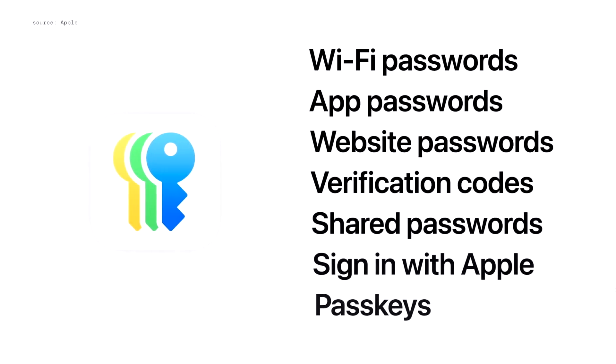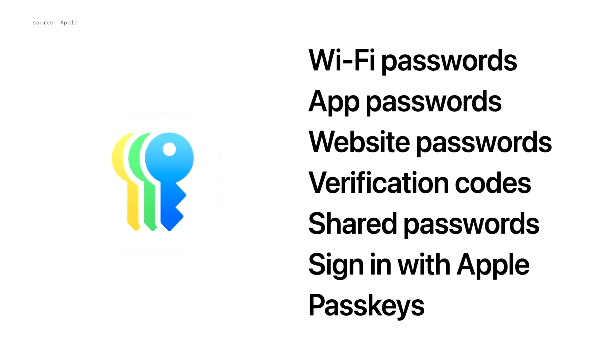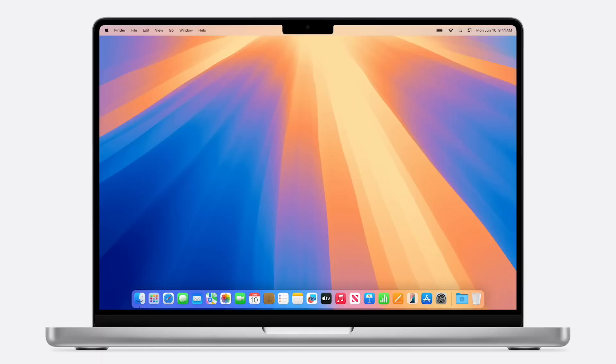iOS 18 introduces the new Passwords app, which builds on the foundation of Keychain. It makes it easier to access your passwords, passkeys, Wi-Fi passwords, and verification codes all in one place. The app also alerts you to common password weaknesses and security breaches.